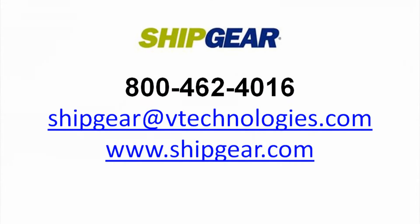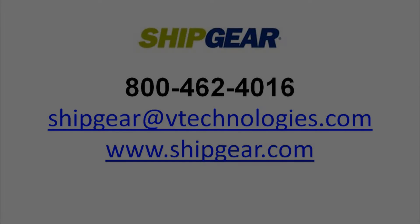Are you looking for a faster and easier way to ship your eBay items? Let's take a look at how Shipgear connects UPS WorldShip with eBay.